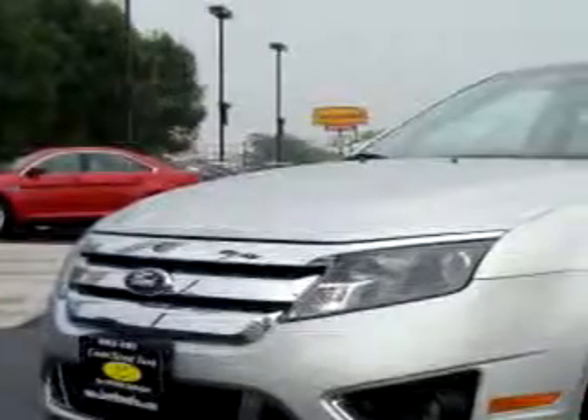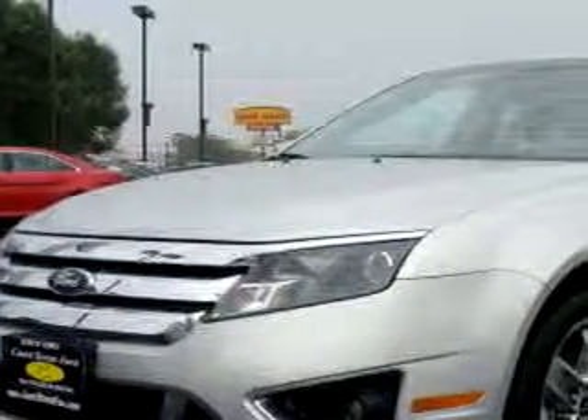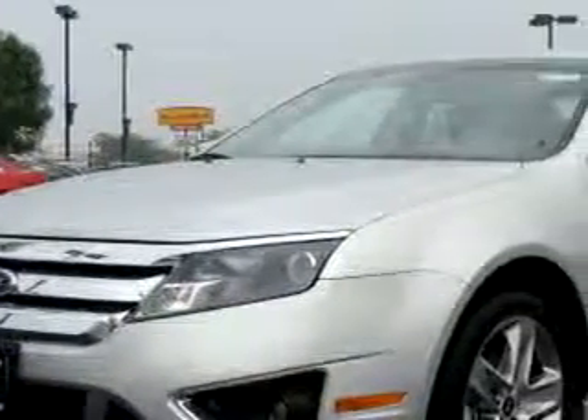Hi, my name is Jeff Jarrell and I'd like to welcome you to Court Street Ford. Imagine driving this silver 2010 Ford Fusion Sport, equipped with a six-cylinder engine and an automatic transmission with only 450 miles.